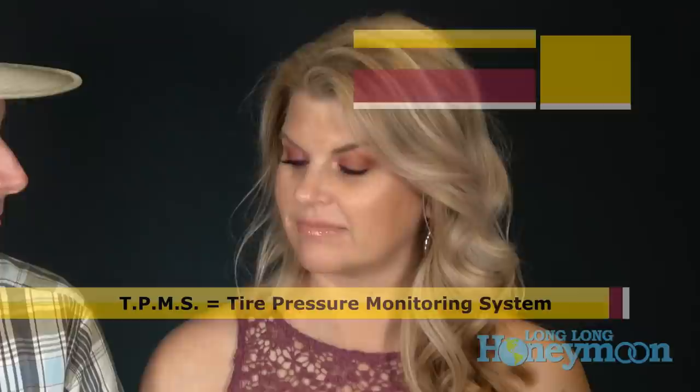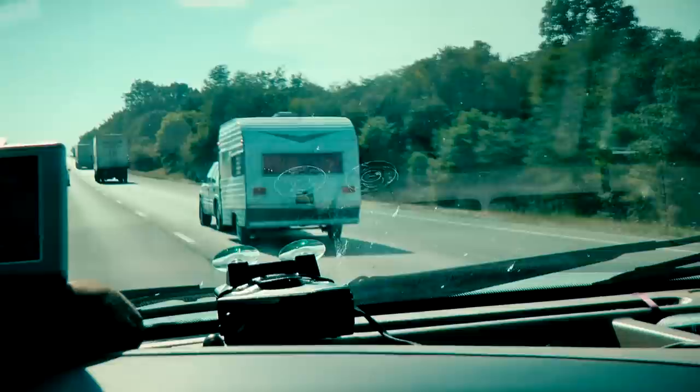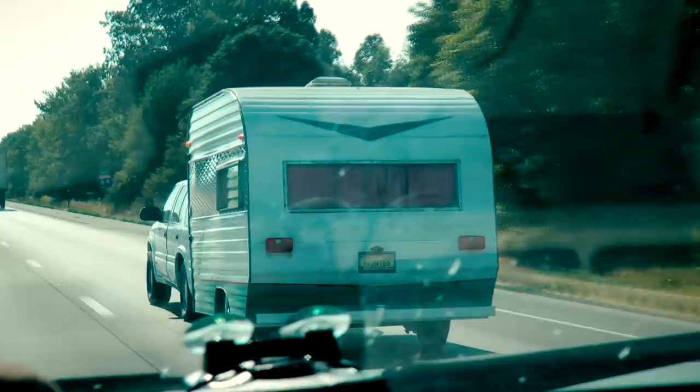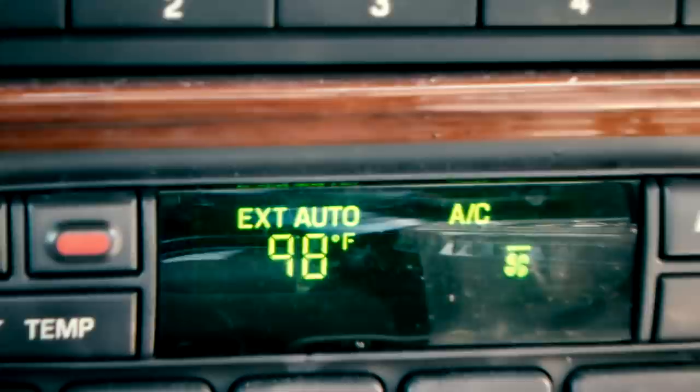So — tire pressure monitoring systems, or TPMS. A tire pressure monitoring system is a little technological gadget that monitors the pressure in your tires when you're traveling. On really hot summer days, the pressure inside your tires increases because hot air expands, and that's when we suffered blowouts. Every time our tires blew out it was on a really hot summer day.